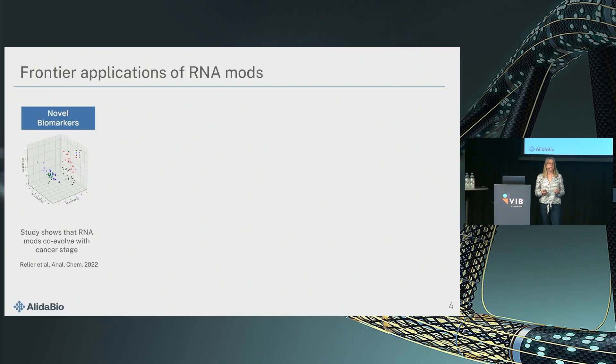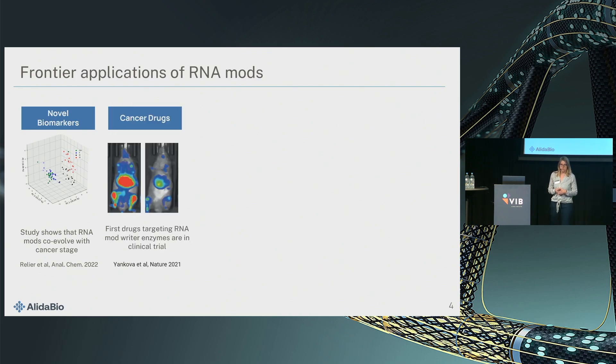There are already exciting applications of RNA mods. There's opportunity for biomarkers — here's one seminal study where researchers analyzed different brain tumors at different stages and were able to categorize the stage of the brain tumor based on the type and quantity of RNA modifications. There are a few companies that have started targeting the machinery involved in RNA mods with small molecule drugs — here you see data from STORM Therapeutics that have an anti-tumor effect.